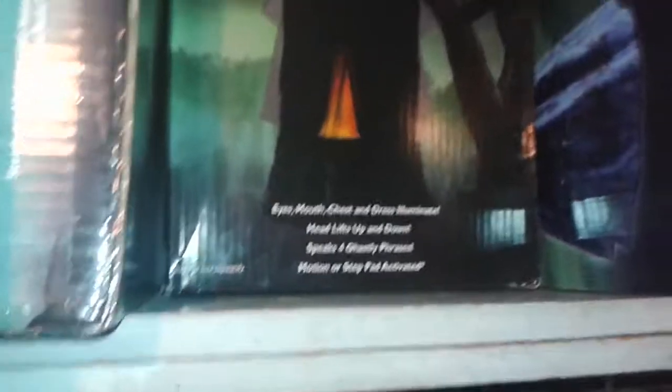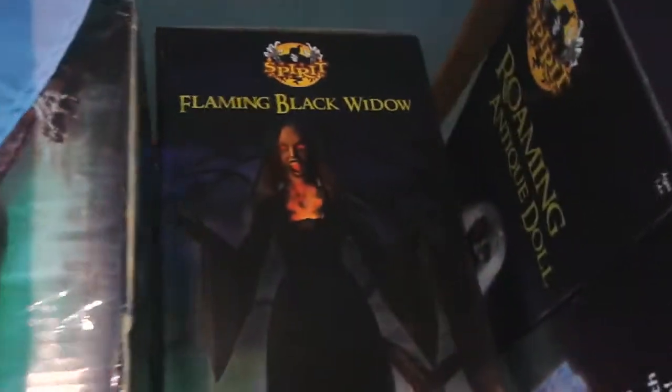And then finally, the best prop — and this is one that my mom really wanted and she purchased — the flaming black little witch, which is a really, really cool prop.